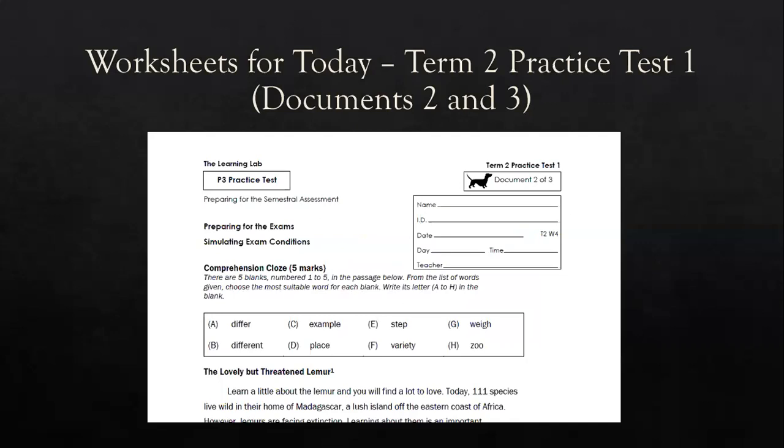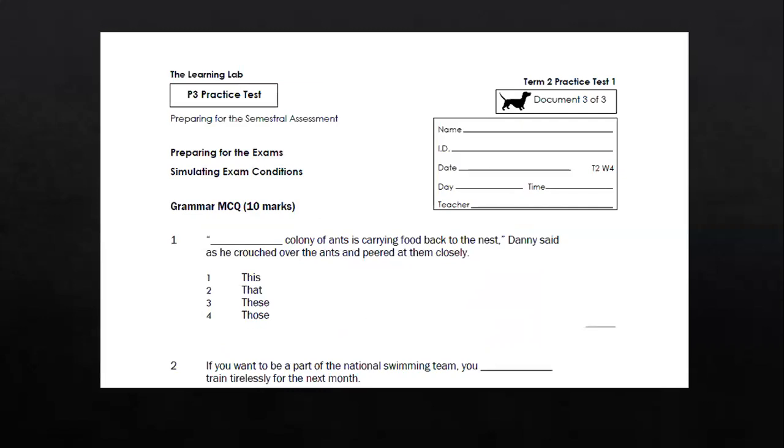These are the worksheets that you should have on hand today: Term Two, Practice Test One, Document Two, which will comprise of cloze passages, as well as Document Three, which will comprise of your MCQ section, SNT, as well as editing.